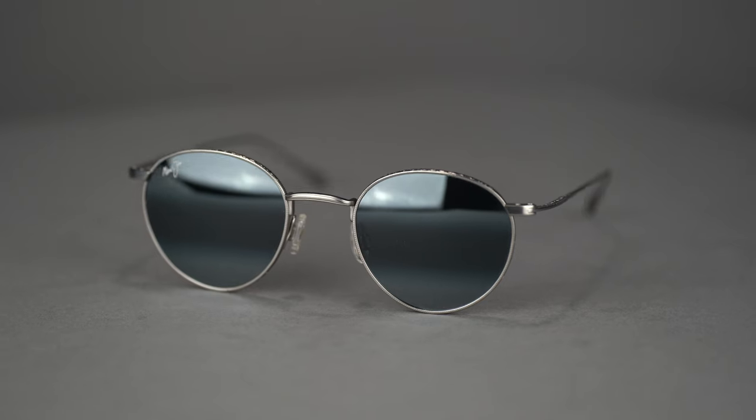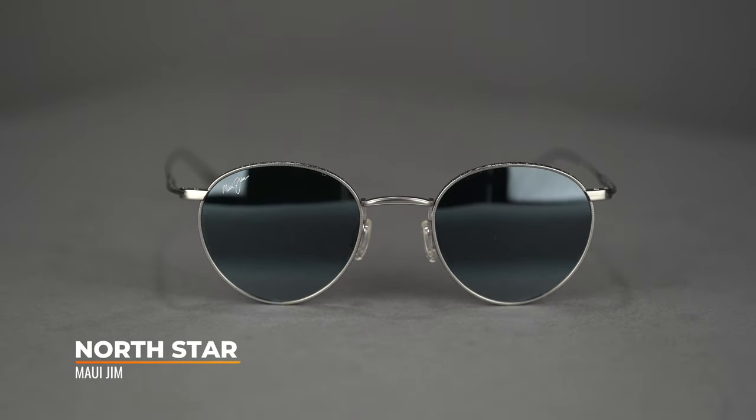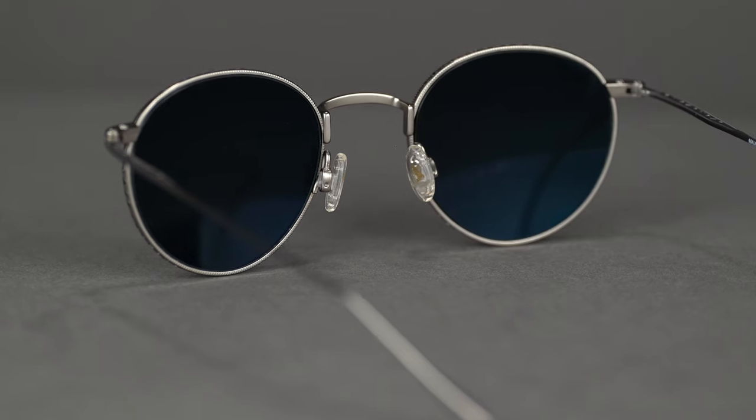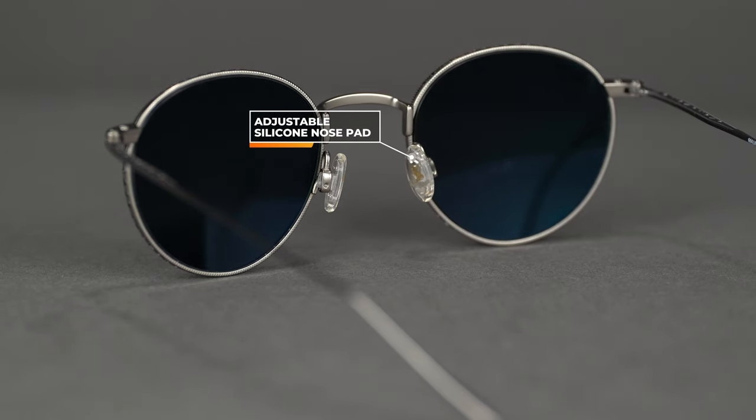Next up we have the North Star, a good addition to this collection. It is a fully titanium frame, so you know what that means — super lightweight and very durable. This is a good men's or women's style with a more round, classic shape. Women's probably more medium to large, but a good small to medium fit for men, with an SFW of 130 millimeters. It does have adjustable nose pads with silicone, so you can count on that being super comfortable all day long. It has a traditional, non-spring hinge — and I'm a big fan of that.